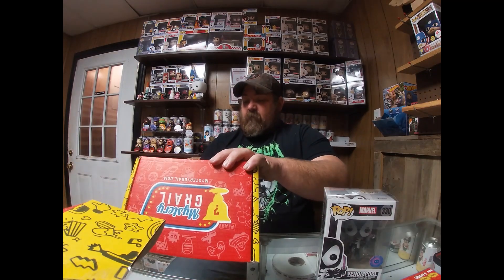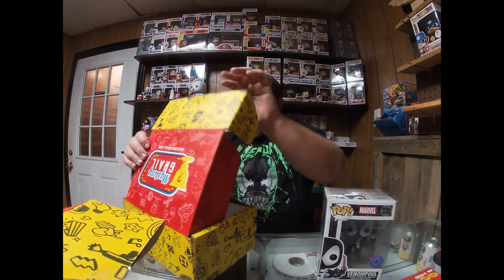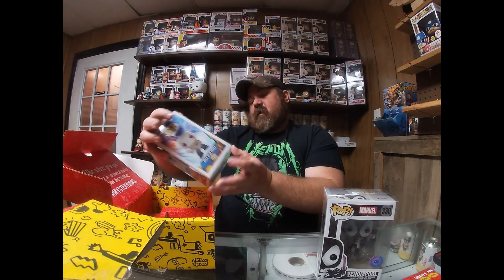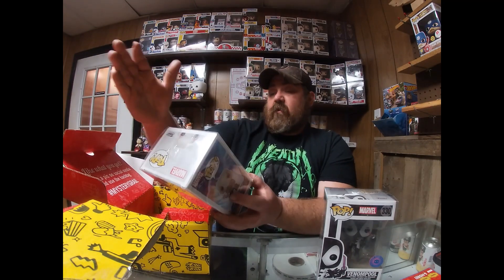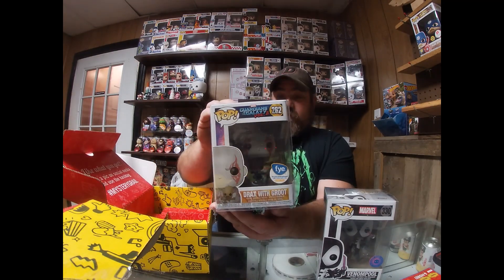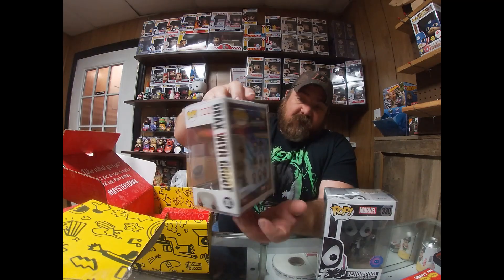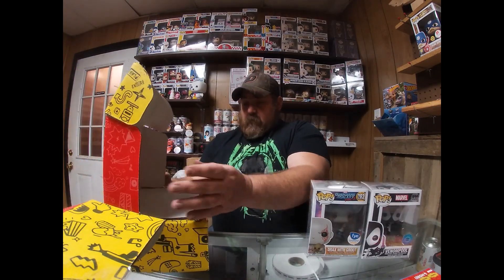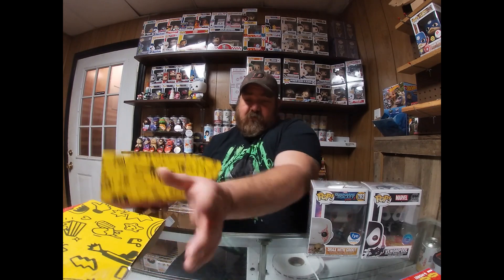Alright, box number two — let's see what we got. We got the FYE exclusive Drax with Groot from Guardians of the Galaxy Volume Two. So that's two of them; we have four to open. Apparently I ordered five but you can only have four, so one was refunded back to my account.